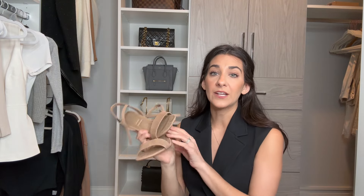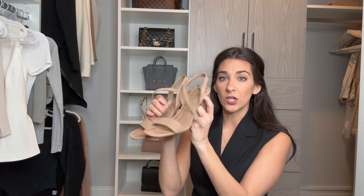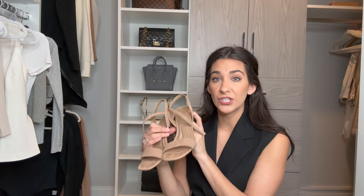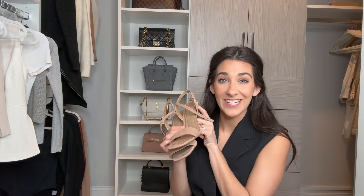You also want a classic nude open-toed heel for spring and summer. I grabbed these last year — they're by Vince Camuto. I always go with a block heel because for work that's the most comfortable, and I'm grabbing shoes that work for work, vacation, and date nights. They're just a neutral color strappy open-toed heel. A great way to take your typical work outfit from fall and winter into spring and summer — just change up your shoe.